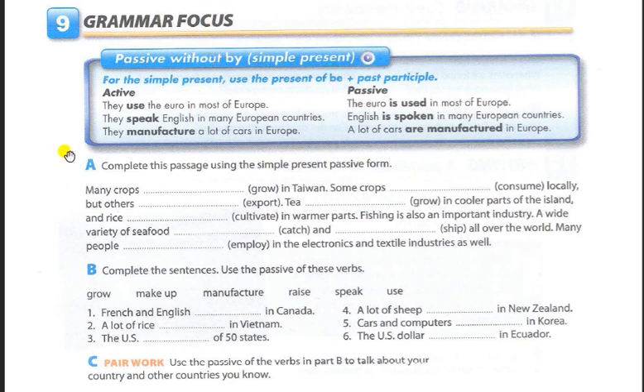Exercise 9, Grammar Focus: Passive without "by," Simple Present. For the simple present, use the present of "be" plus past participle. Active: They use the euro in most of Europe. Passive: The euro is used in most of Europe. Active: They speak English in many European countries. Passive: English is spoken in many European countries. Active: They manufacture a lot of cars in Europe. Passive: A lot of cars are manufactured in Europe.